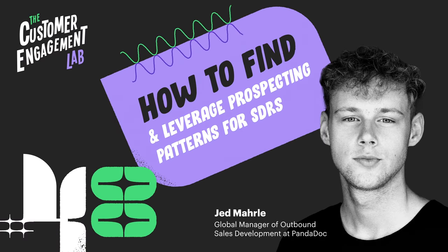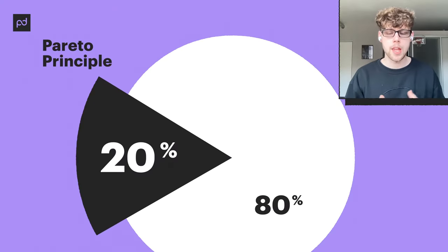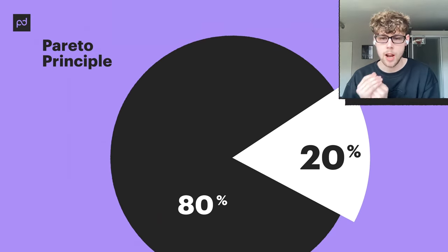After the break you'll hear from Jed about how he finds patterns every month to get more meetings booked. Let's talk about finding patterns in your prospecting outreach. The reason why finding patterns is important as an SDR is simply because of the Pareto Principle — you've probably heard it as the 80/20 rule — which states that 80% of your results are going to come from 20% of your activities.